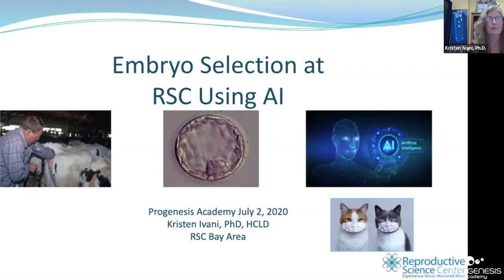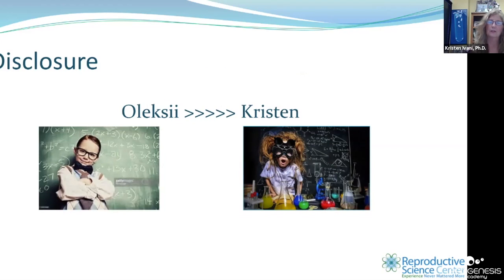Thanks Nabil and Progenesis for the kind invitation. Today we're not going to talk about the AI from Star Wars — we're going to focus on artificial intelligence, where we're trying to replicate human intelligence with machines. We have four and a half minutes, so I'm going to talk briefly about a tool introduced by Dr. Alexi Barash. My disclosure is that Alex knows way more about this than I will ever know in my lifetime — I give complete credit to him.